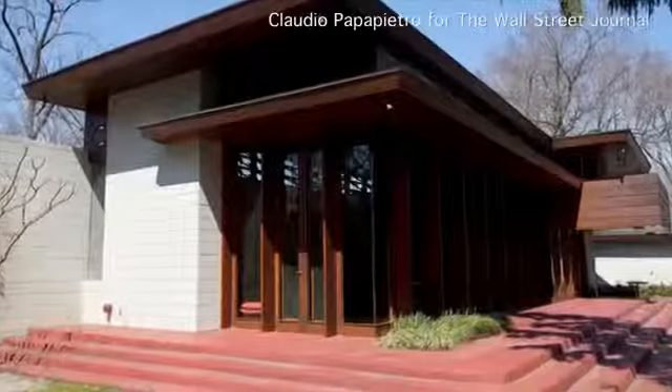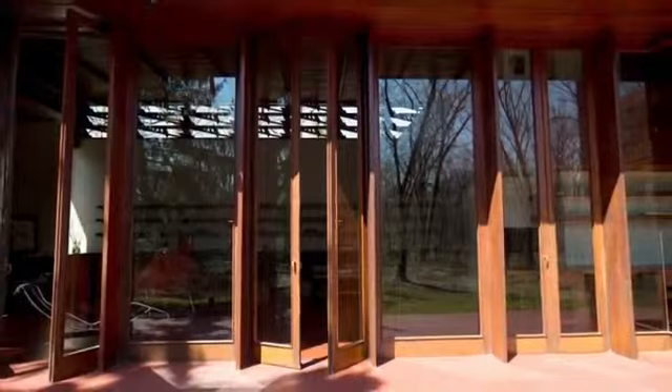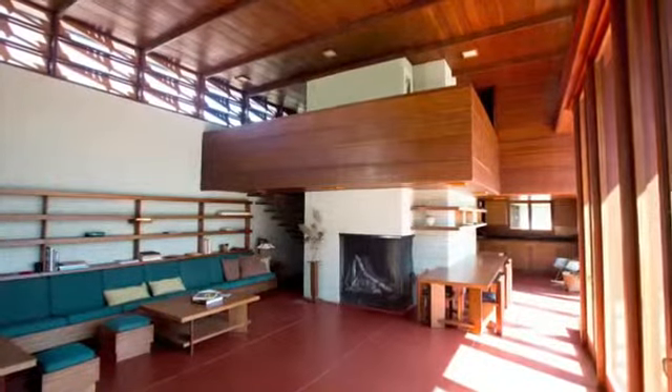Well, there's a house called the Bachman Wilson House in New Jersey. It's a gorgeous house. Unfortunately, it's near a river, which as development has increased in recent years has overflowed during storms — and into the house. They've had two storms that have brought more than six feet of water into their house.